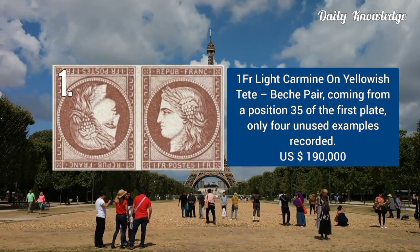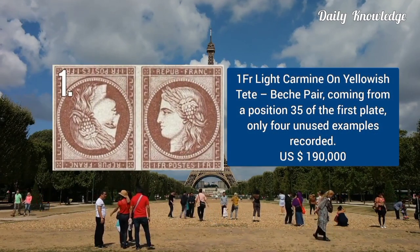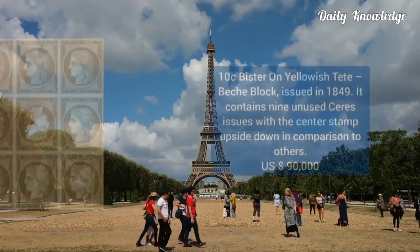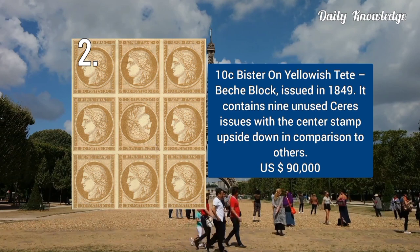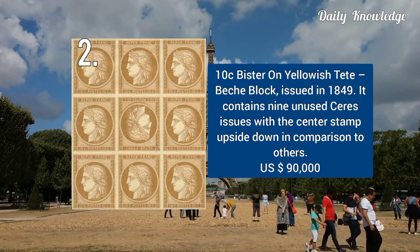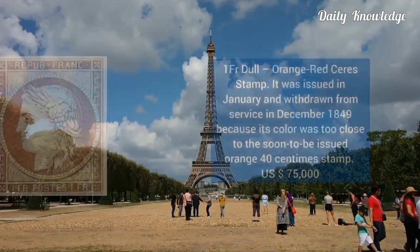The first is 1 franc light carmine on tête-bêche pair, coming from position 35 of the first plate. Only 4 unused examples exist. Next is 10 centimes bistre on tête-bêche block, issued in 1849. It contained 9 unused series issues.